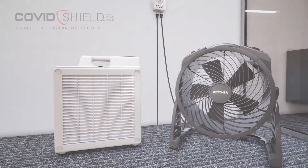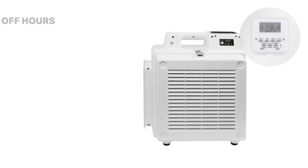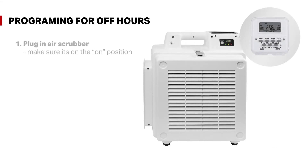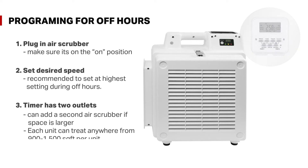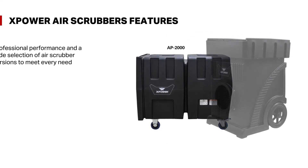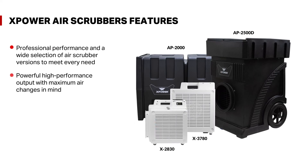COVID Shield's HEPA air treatment solution comes with an easy-to-use digital timer. Once programmed for off hours, plug in the air scrubber and make sure you have the unit in the on position, then set your desired speed. We recommend the highest setting available for maximum air changes.